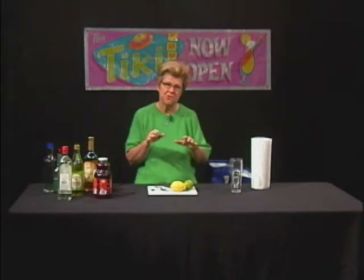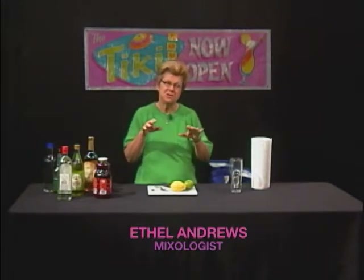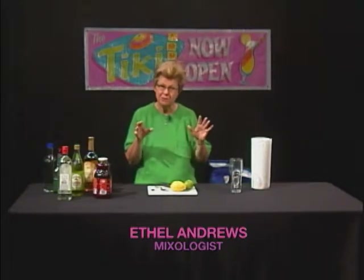Welcome to Good Libations, which is our show about mixology. We know this show always strives to do unique things, and I'm Ethel Andrews. I'm a mixologist, and we've been making a journey recently about mules.